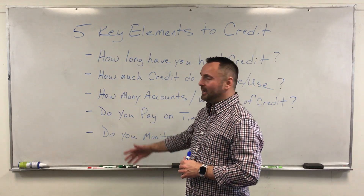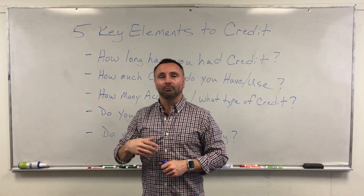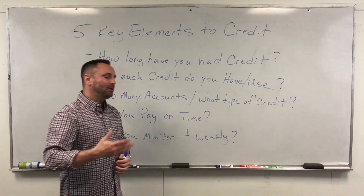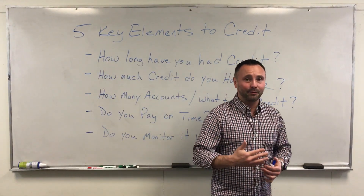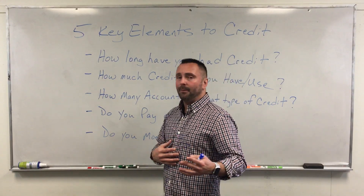Next: how much credit do you have and how much are you using? This comes down to what's called credit utilization, or revolving credit utilization. You get revolving credit utilization by having credit cards. Most people think credit cards are bad — but guys, credit cards are not bad. They're only bad in the hands of undisciplined people.